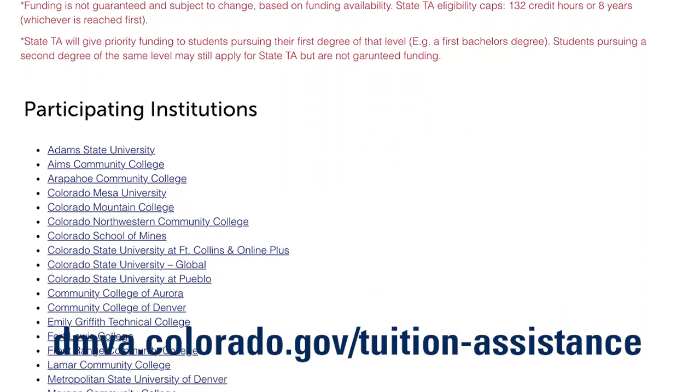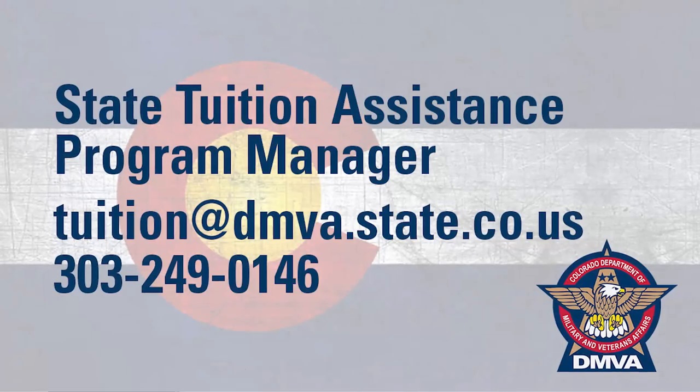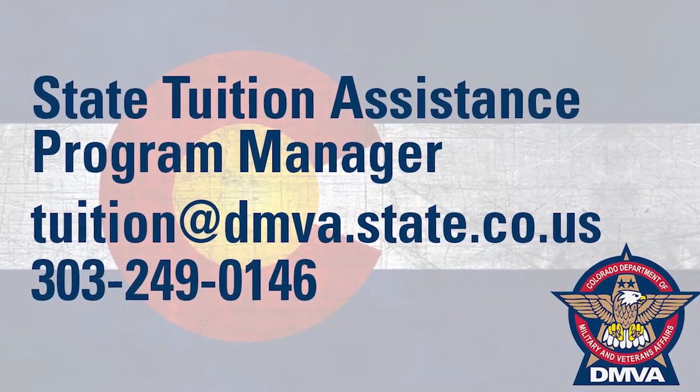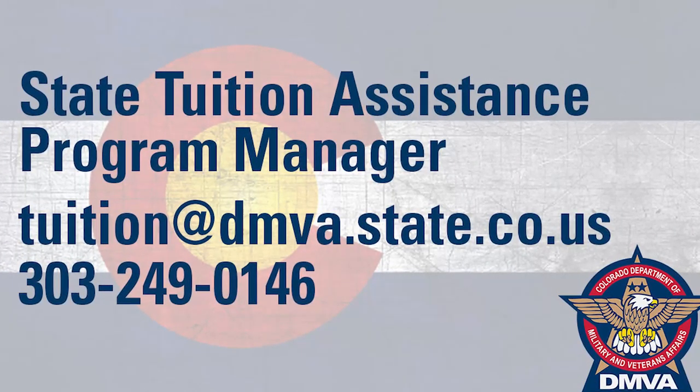If you still can't find the answer you are looking for, contact our State Tuition Assistance Program Manager via email at tuition@dmva.state.co.us or by phone at 720-250-1550.